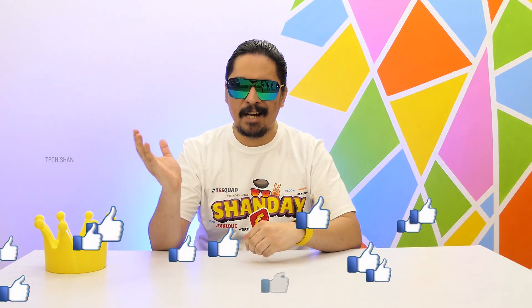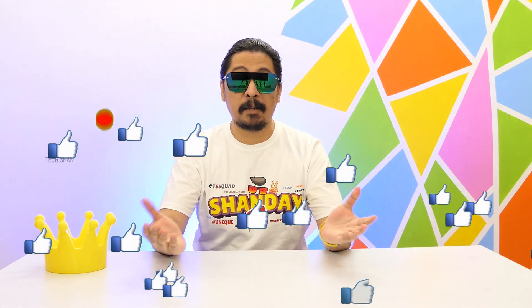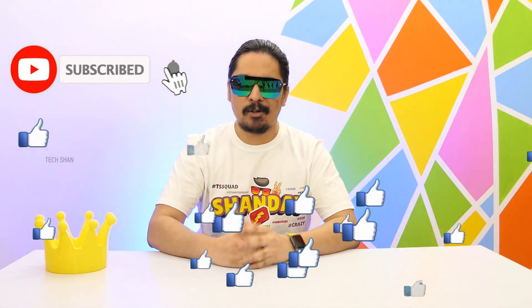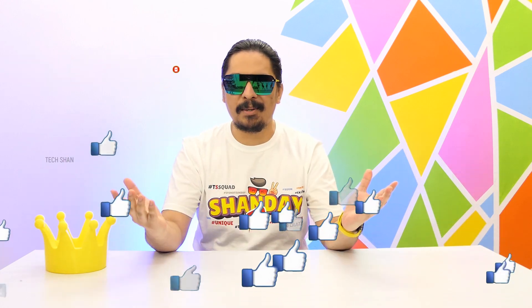What's up guys, Tekshan here back with another amazing cool tech episode with some cool tech and non-tech products. Let's get straight to it. Make sure to smash the like button and subscribe to the channel so that you guys don't miss the next amazing episode.